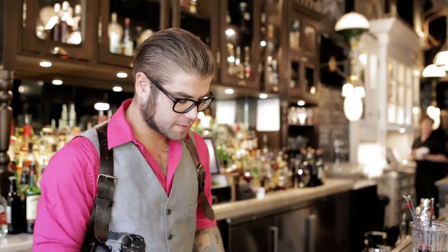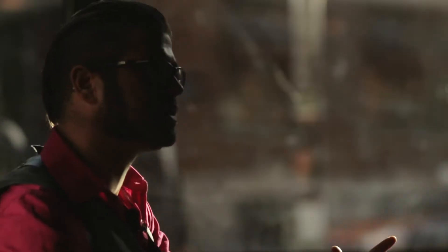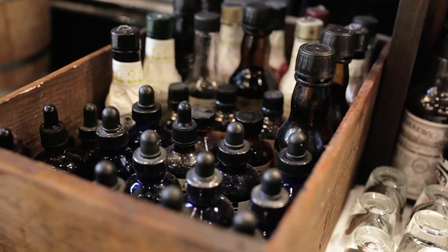My name is Elon Marks. I'm the director of cocktails for West Lodge. This bar is a prohibition-style cocktail bar, so we focus a lot on pure spirit blended drinks using spirits paired with other spirits, like sugars, bitters, and essential oils from citrus.